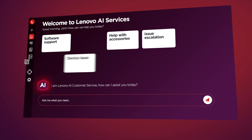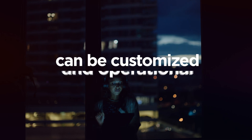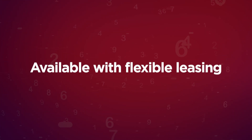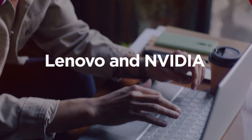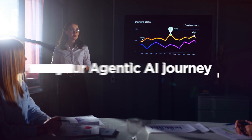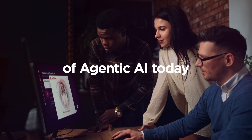With the automated deployment features of our solution, your AI agents can be customized and operational within weeks. Available with flexible leasing and pay-as-you-go options, Lenovo and NVIDIA meet you where you are on your Agentic AI journey and help you scale. Harness the potential of Agentic AI today.